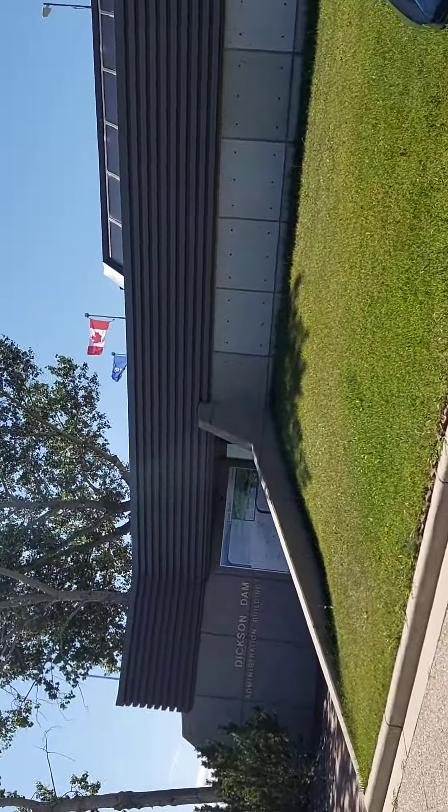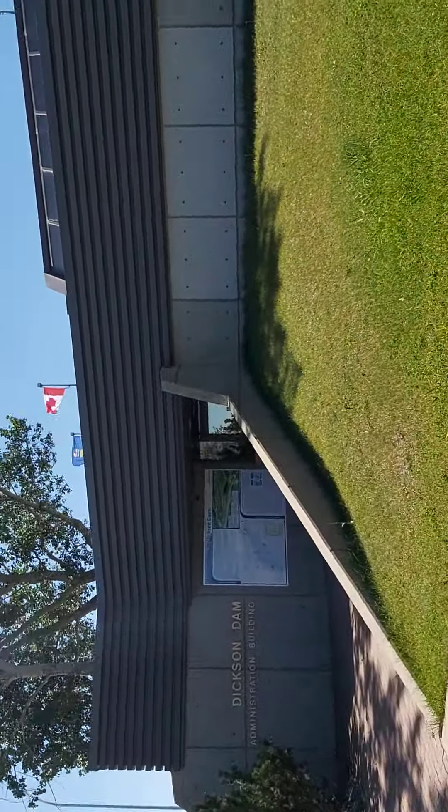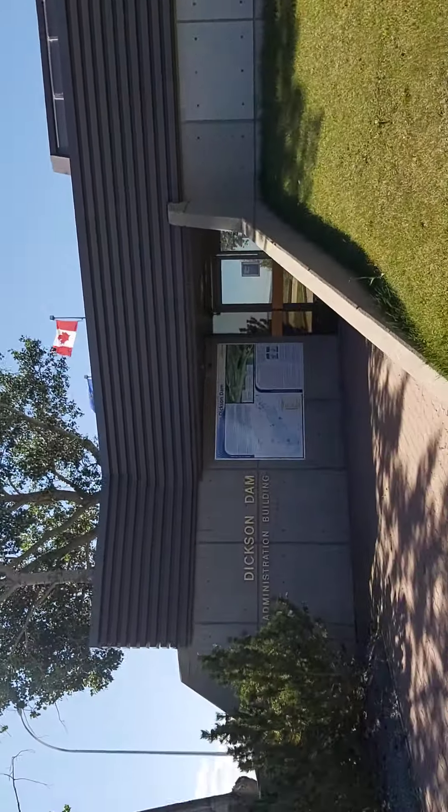Did you see the Canadian flag guys? That's the Canadian flag we can see over here.